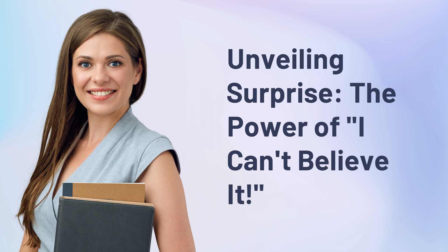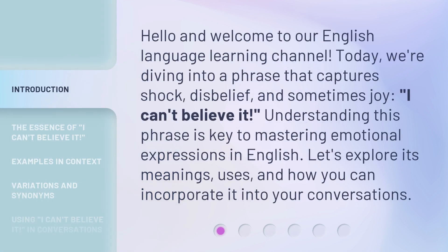Unveiling Surprise: the power of 'I can't believe it.' Hello and welcome to our English language learning channel. Today, we're diving into a phrase that captures shock, disbelief, and sometimes joy — 'I can't believe it.' Understanding this phrase is key to mastering emotional expressions in English. Let's explore its meanings, uses, and how you can incorporate it into your conversations.